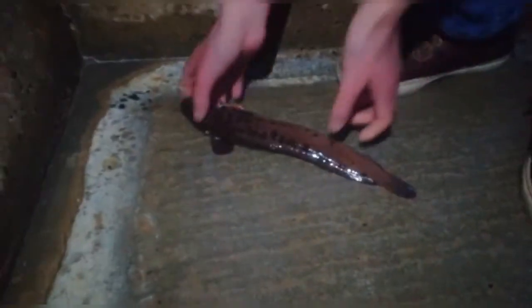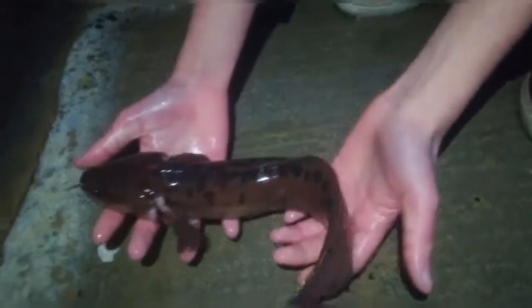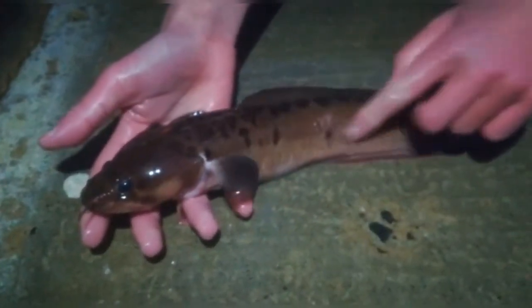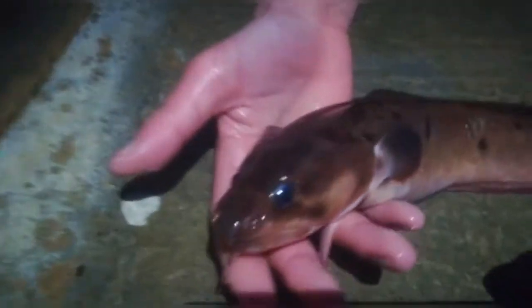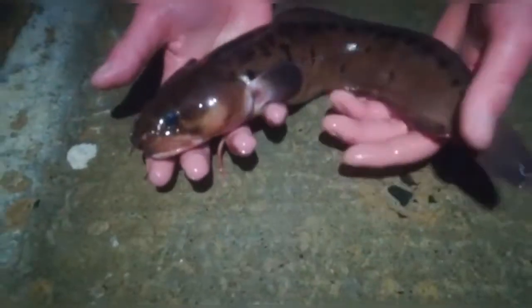So there we have our huge rockling, probably just about a pound in weight, maybe just under, but let's just say a pound in weight. Incredible markings there, and huge sort of wing-like fins, and a big head and mouth. Very beautiful creature, especially at this size.